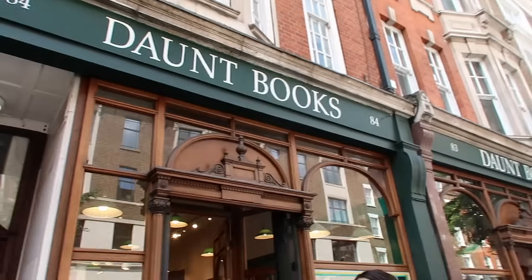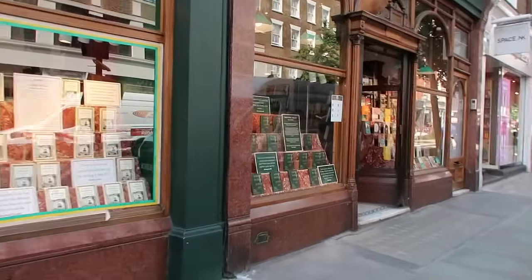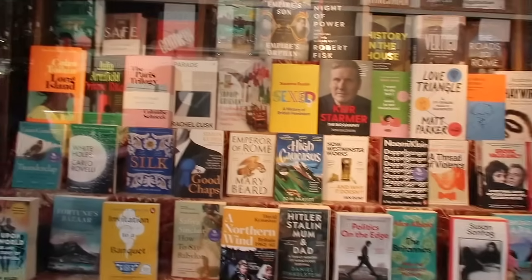Next I wanted to show you this bookstore, Don't Books, because it is so beautiful — such a nice, old-worldy, antique-y bookstore with loads of books I haven't seen before.